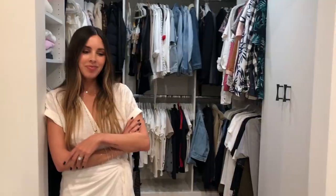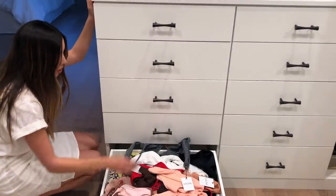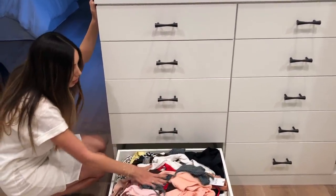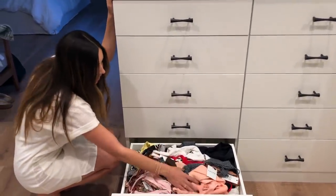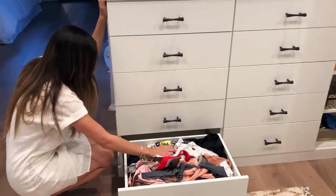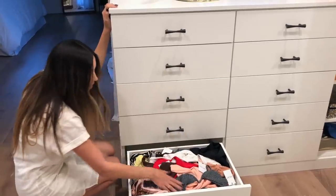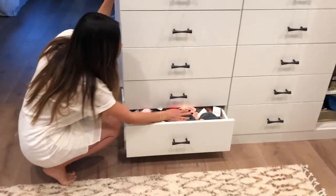How do you store swimsuits? In this drawer, which is a nightmare. I usually can't shut this drawer because as you see it's about to fall in there. This just tells me I need to get rid of stuff. This is actually crazy how many bathing suits are in here, but I love my bathing suits so it's just something I have to live with. Messy, messy bathing suit drawer.